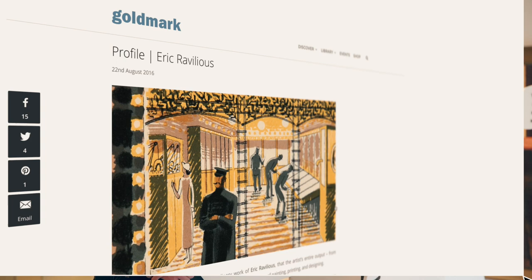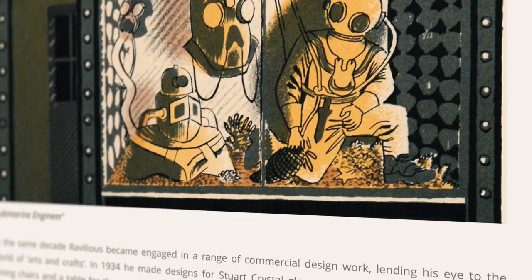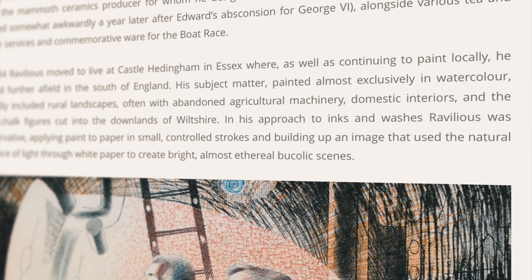This week on our Discover site, we featured a profile post on Eric Revellius. Revellius was one of the very first official war artists to be posted on the front lines. Tragically, his life was cut short in 1942, so our profile post looks back at the work that he left behind him.